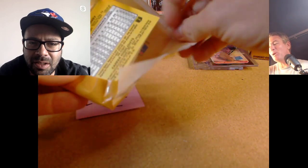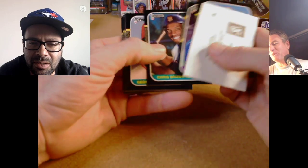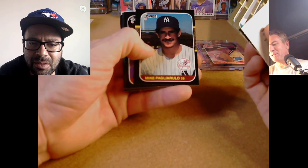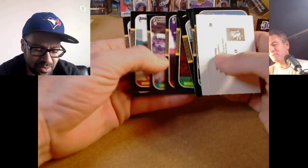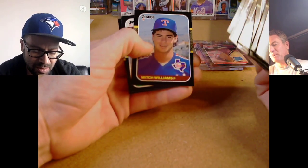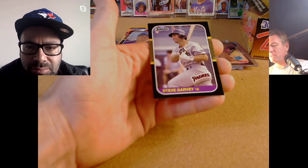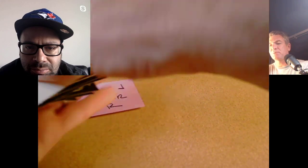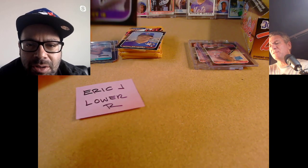He needs either a Trout or a Canseco and that's all he needs — he's doubling up. Another Will Clark. Eric J is off to a hot start. Three packs in — we're gonna hit them all. Another Rated Rookie. Doyle Alexander, Haas, Gagney, Dalton. Dwight Evans, McLemore. There's the Mitch Williams — a little off cut but that's a rookie, definitely sleeve that. Steve Garvey — that looks pretty darn good, sleeve that.